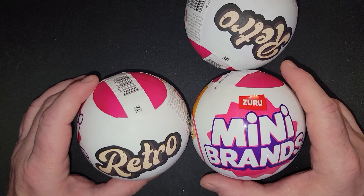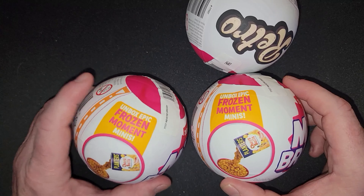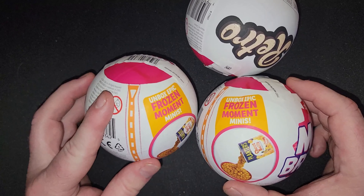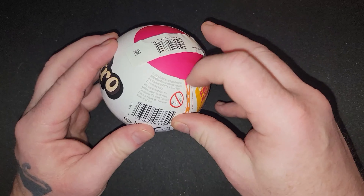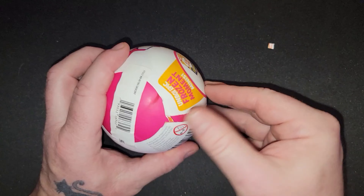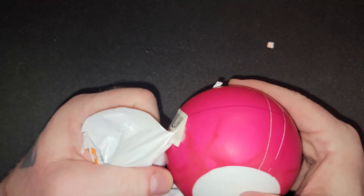Hey everybody, welcome back to the channel. I keep saying I'm not going to open mini brands anymore, but then I find some fun ones. These are the retro mini brands and I look forward to getting some great ones. We're not going to wait too long, we're just going to get right into these. I actually found these today at Walmart.